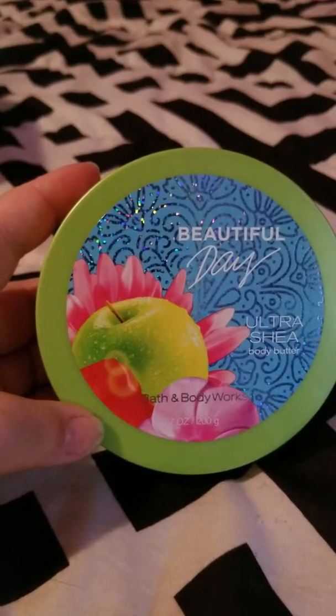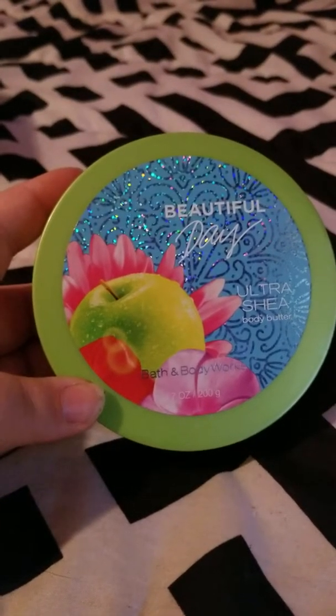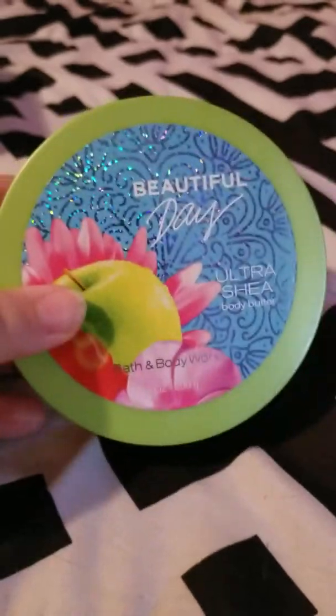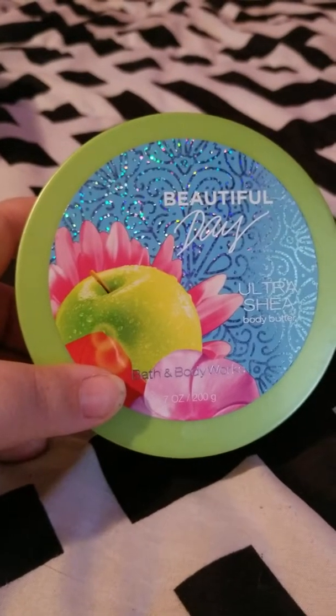Then I went through this little energy enhancer for water in Cherry Limeade from Kroger. This was really good. I also mixed it with a sweet tea water enhancer from Walmart and they worked great together, but it was good by itself too. I would repurchase that.